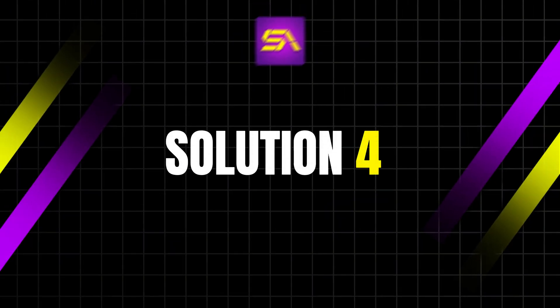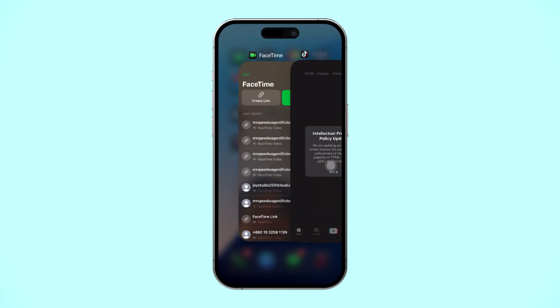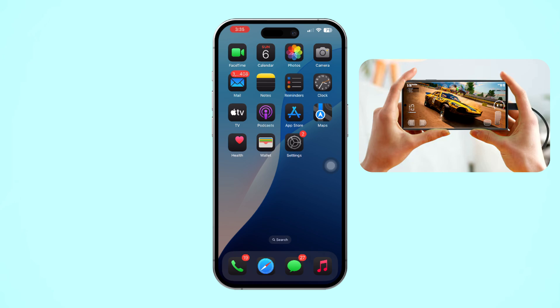Solution 4: Close background apps and reduce usage. Background apps can drain power, slowing down the charging process. Swipe up from the bottom of your screen to view the open apps, then swipe away the apps you no longer need to close them. Try to avoid using your iPhone for power-intensive tasks like gaming or streaming while it's charging.